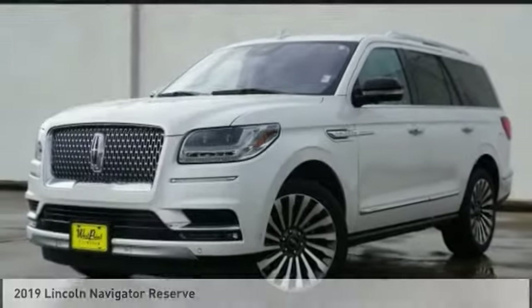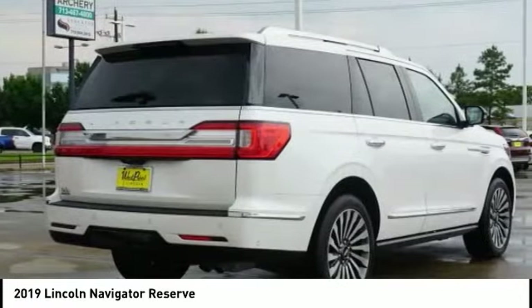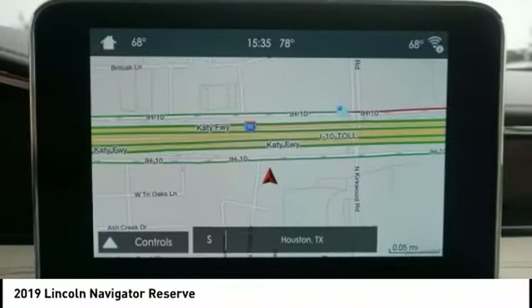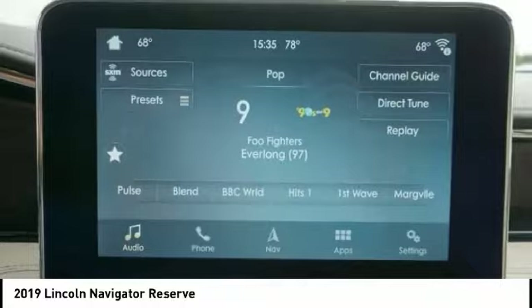Check out the 2019 Lincoln Navigator. The Lincoln Navigator offers over 100 cubic feet of cargo space, three rows of seating for up to eight passengers, and best-in-class legroom. This luxury SUV is powerfully persuasive.